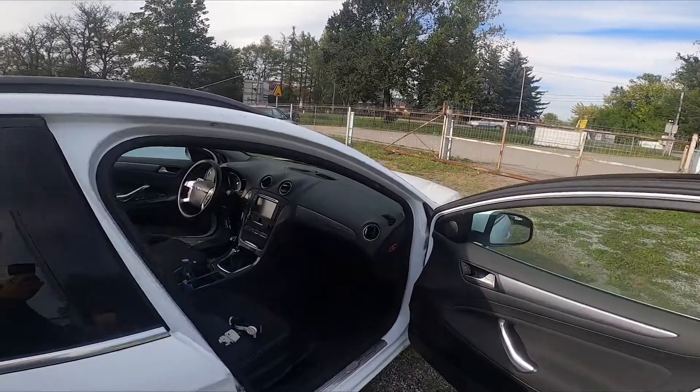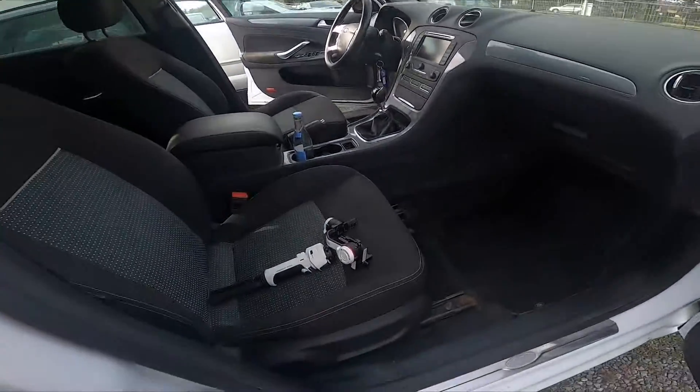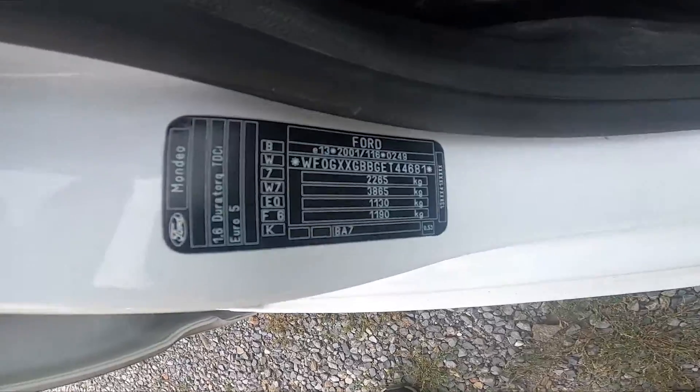Firstly, let's take a look at the passenger doors — the sticker is located right here behind them.